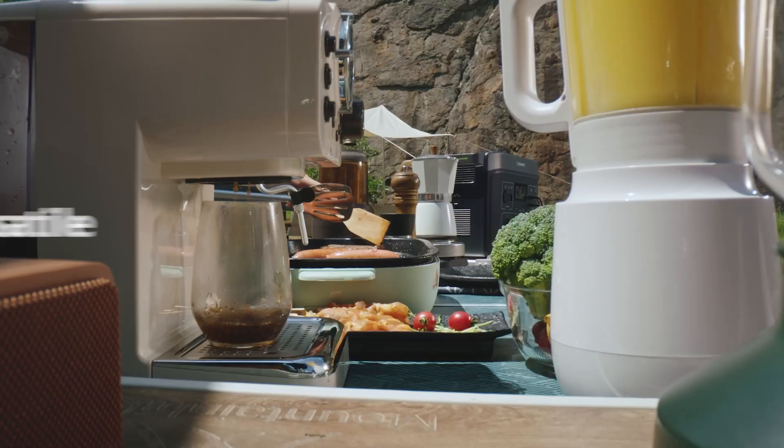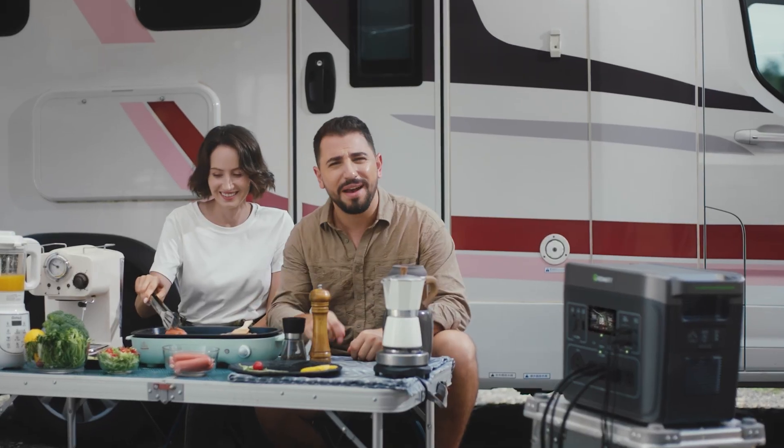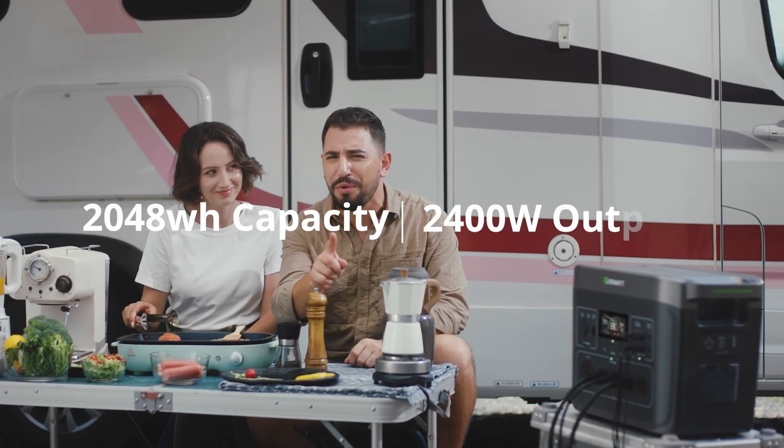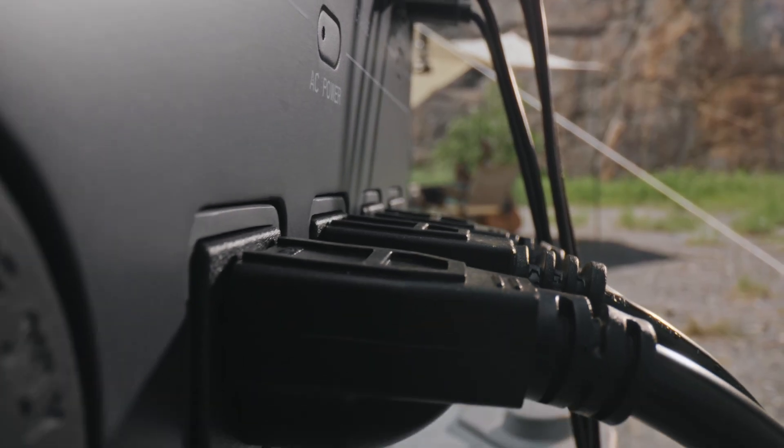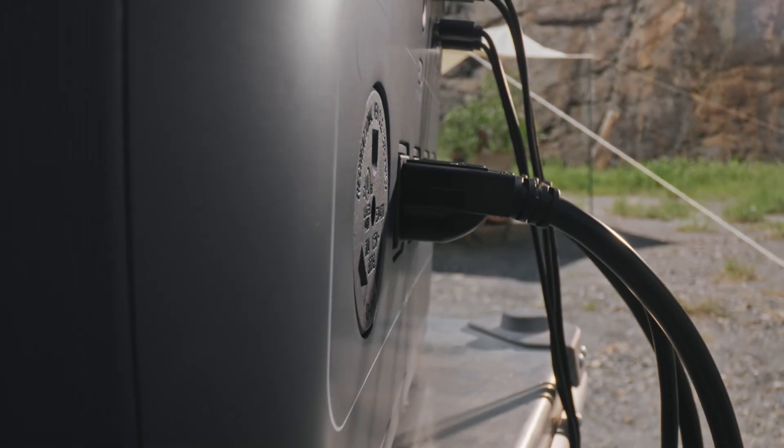You are using it to power all these? Why not? 2048 Wh and 2400W output power. Is that not enough? That's a lot of charging. I don't know how long it's gonna last.